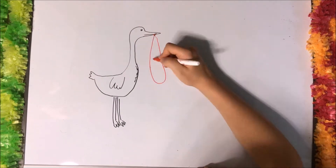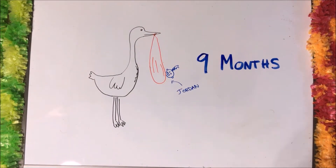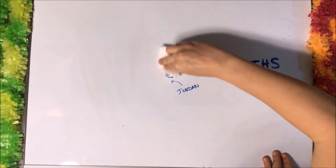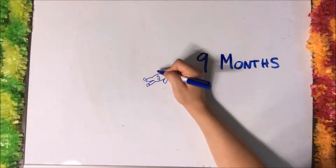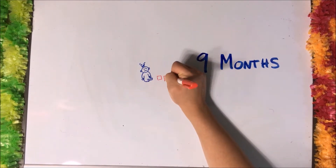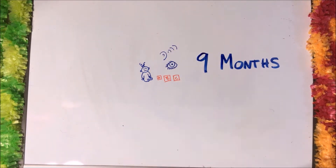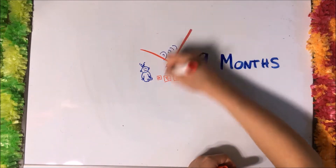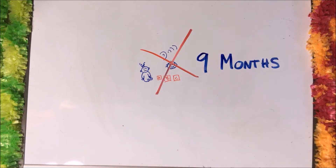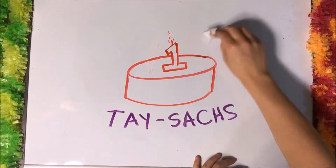This is Jordan Lehman. He was a normal infant until the symptoms of neurodegenerative disease began to show. When he was nine months old, his parents noticed that he could no longer do the things he used to, like sit up straight, walk or crawl, play with his toys, and hear or see well. Shortly after Jordan's first birthday, he was diagnosed with Tay-Sachs.